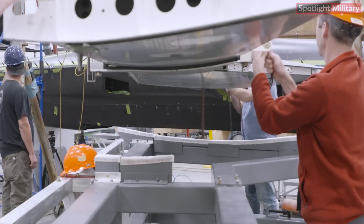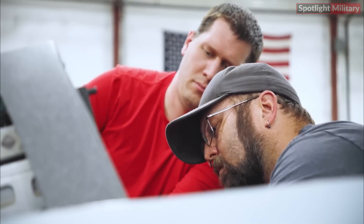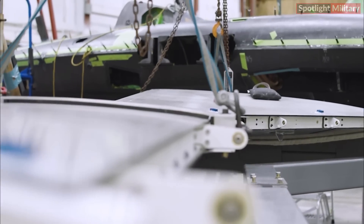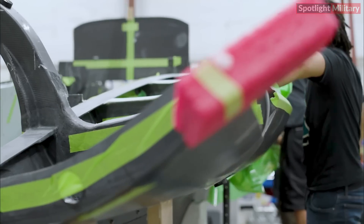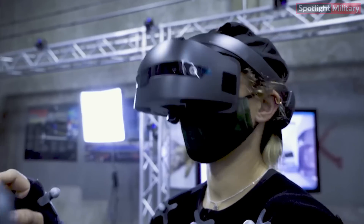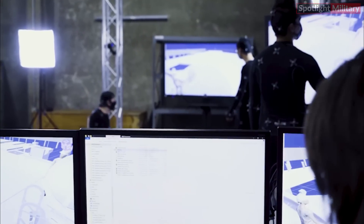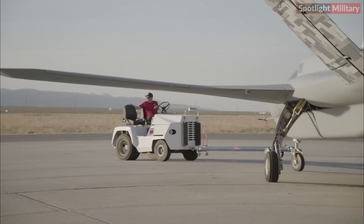The demonstration also showcased advanced manufacturing techniques, including the innovative use of plasma arc energy deposition to produce a titanium structural bracket. This application marks a pioneering achievement in the defense industry, as it is believed to be the first time this additive manufacturing method has been used to form a titanium part. Additionally, the Digital Pathfinder project employed advanced techniques to reduce the need for hard tooling, improve first-time quality, and minimize manufacturing rework.